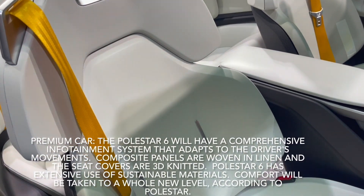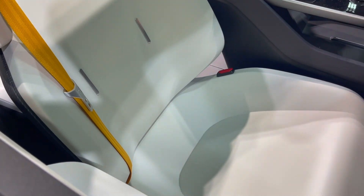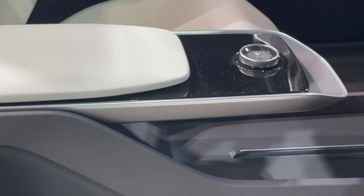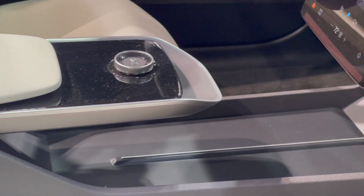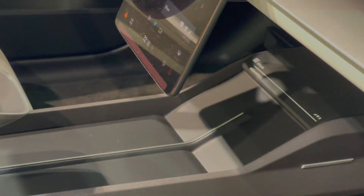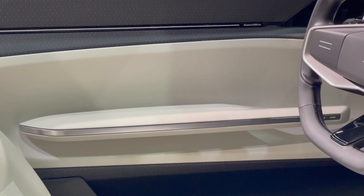The Polestar 6 will have a comprehensive entertainment system that adapts to the driver's movements. Composite panels are woven in linen and the seat covers are 3D knitted. Polestar 6 has extensive use of sustainable materials. Comfort will be taken to a whole new level, according to Polestar.